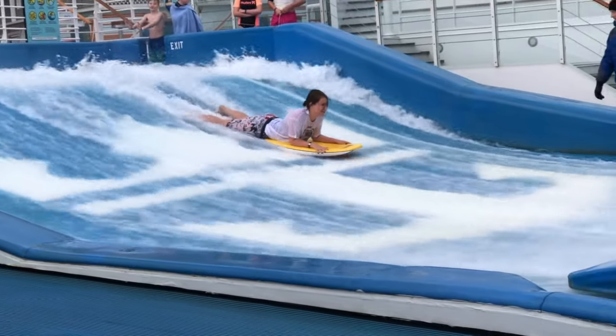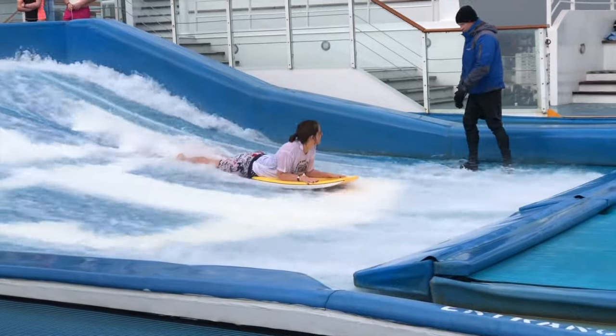This Flowrider man was actually really reassuring and really helpful — I even got a thumbs up from him at one point. Very proud of that.